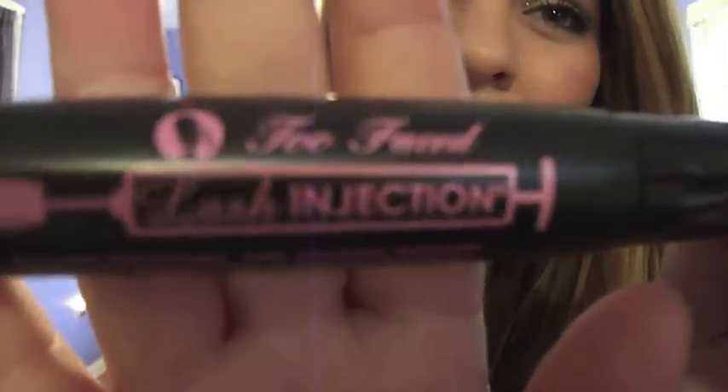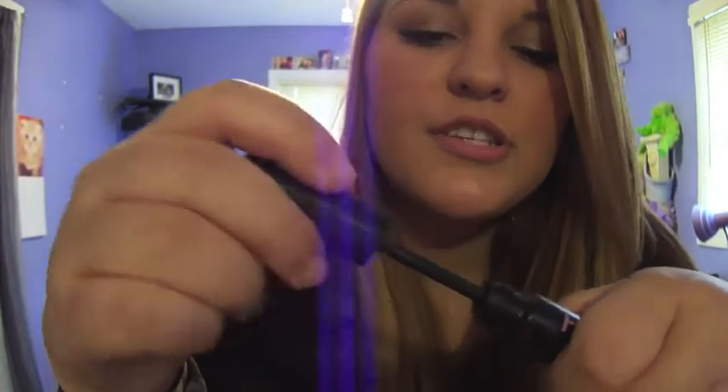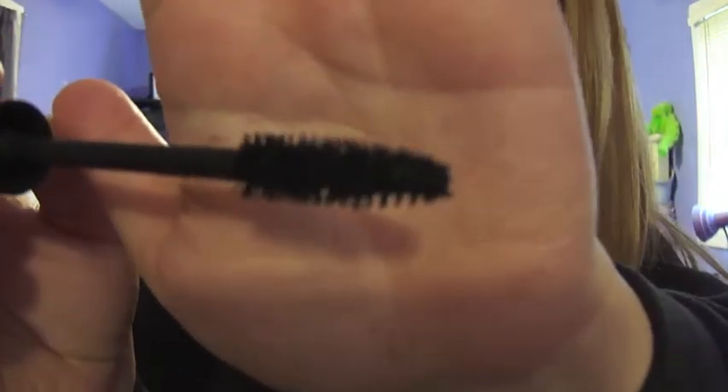Now I'm going to move on to my Sephora ones. This one is the Too Faced Lash Injection. I really haven't used this one in forever, but I remember when I used to use it — it is definitely a good mascara. The brush is a little bit bigger with a lot more bristles, so it catches more eyelashes. It does keep your eyelashes looking really long, and double coats make them look pretty thick. I recommend this one.